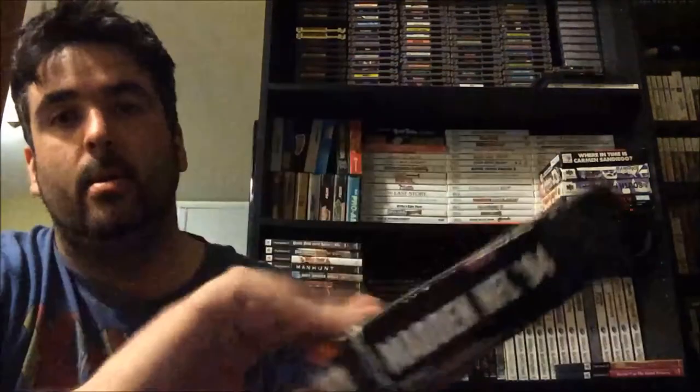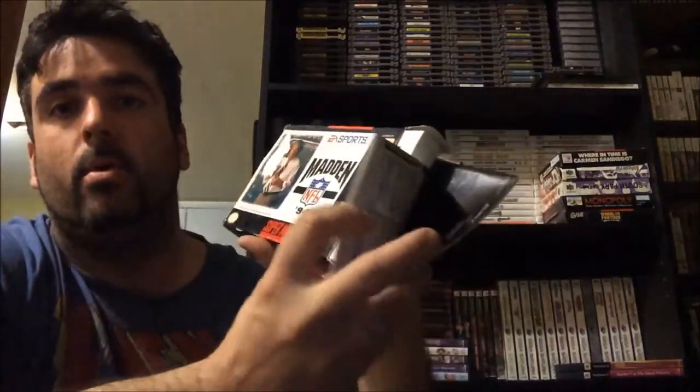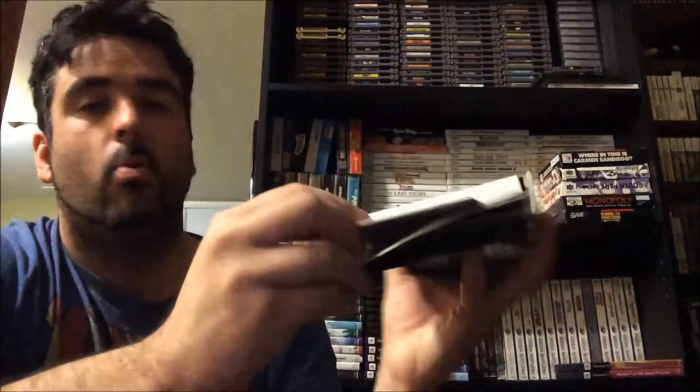The other boxed game I found there is a Super Nintendo game — Madden 94. There's a little bit of damage but other than that it's in really good shape, and it comes with all its inserts, game manual, roster sheet, all that stuff. Another one added to the collection for the Super Nintendo, which is great.